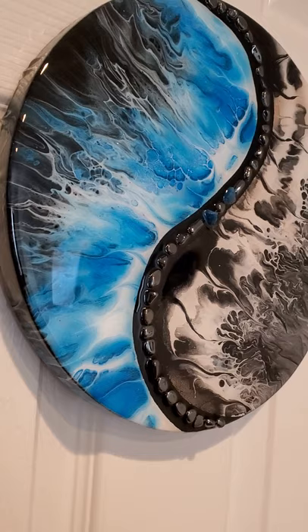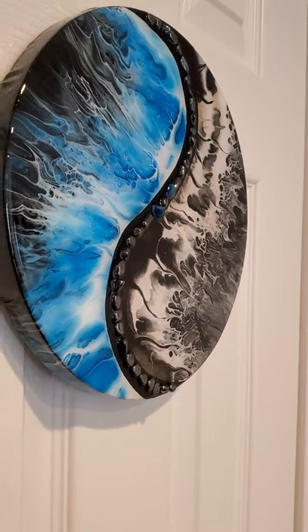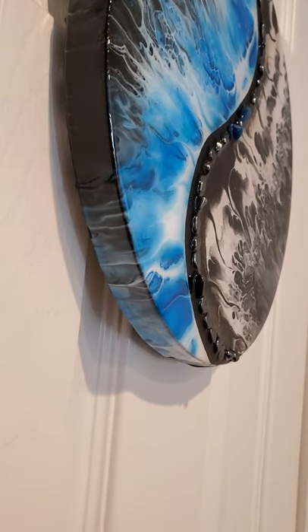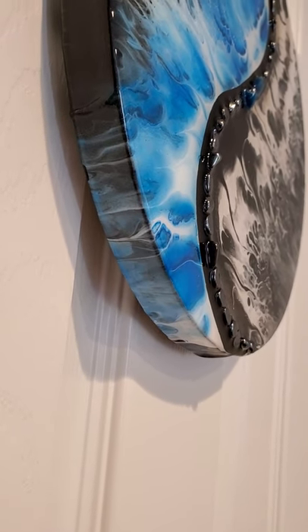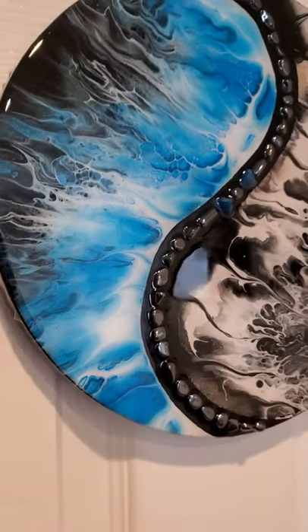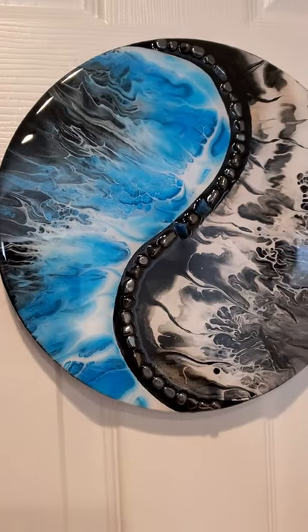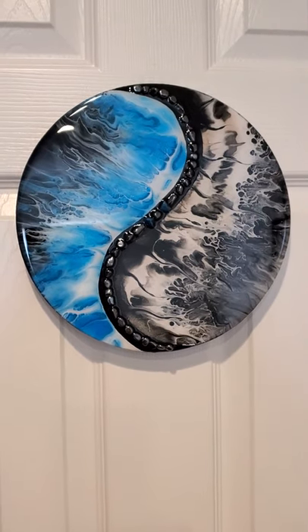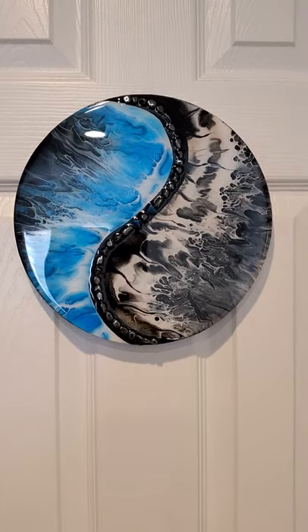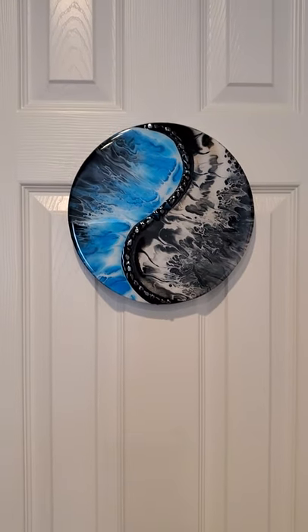This is a metallic blue painting done in the yin-yang style, which is kind of my MO. If you're interested in purchasing this painting, please leave a comment.